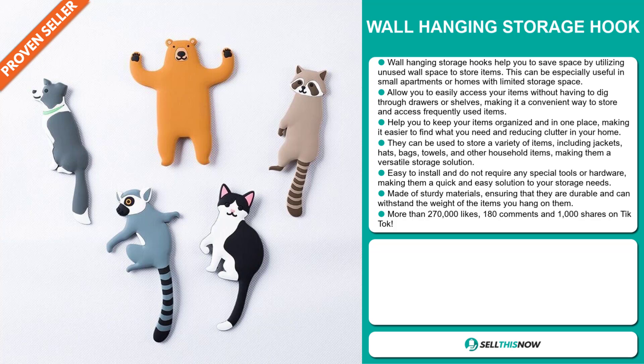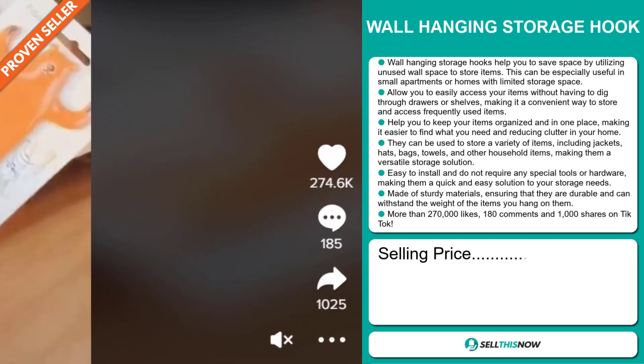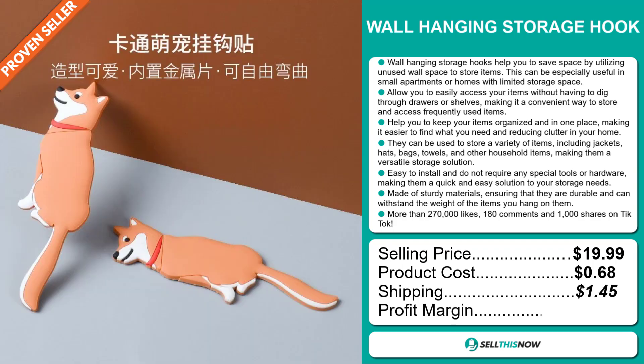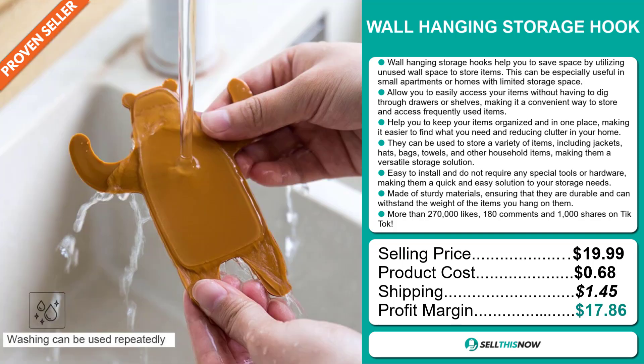It's made of sturdy material, ensuring that they are durable and can withstand the weight of the items that you hang on them. It has more than 270,000 likes, 180 comments, and 1,000 shares on TikTok. Its selling price is $19.99 with a product cost of $0.68, a shipping fee of $1.45, and a profit margin of $17.86. Sell this now!